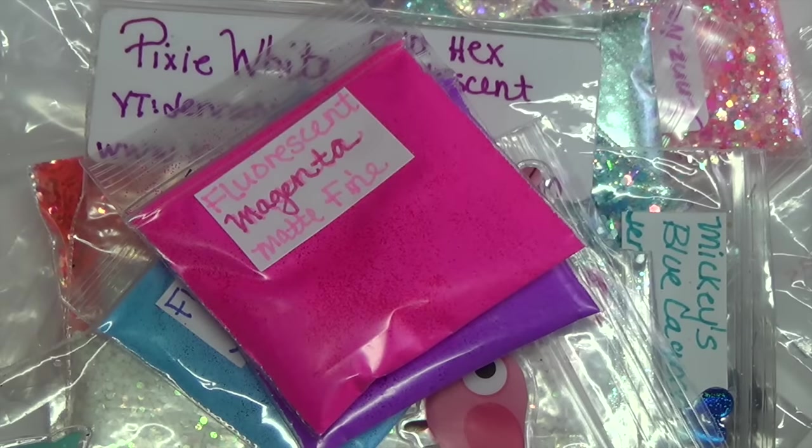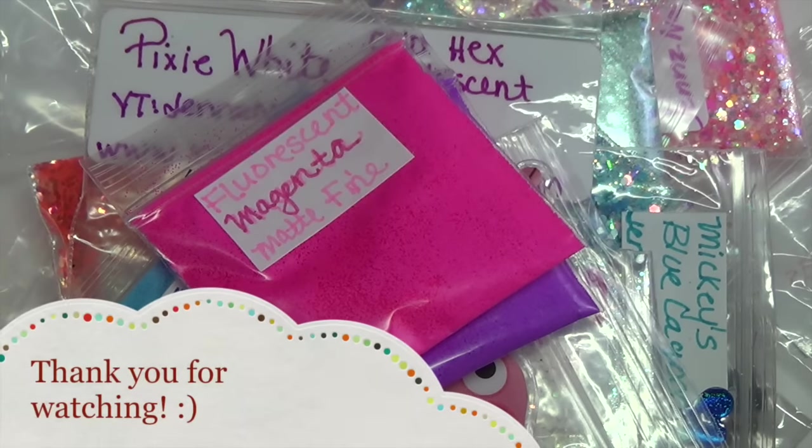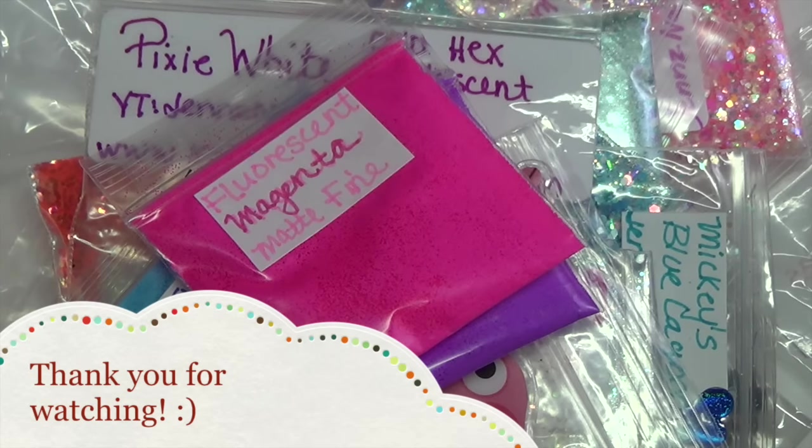Again, all of her information will be down in the description bar. Please go subscribe to her channel, and if you're interested in her store that will also be down in the description. Thank you guys for watching — I truly appreciate it and I hope you guys have a great weekend.